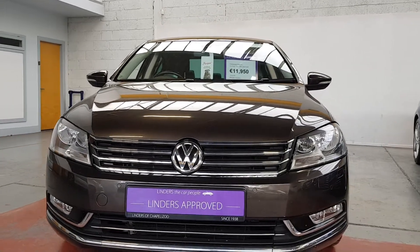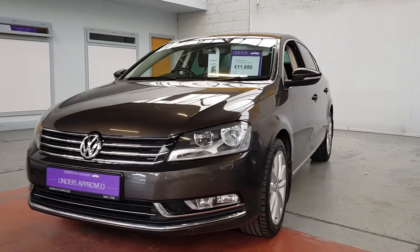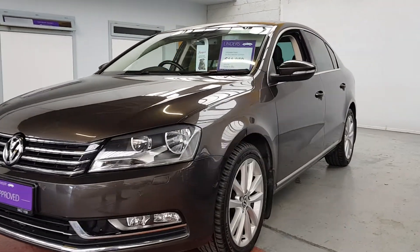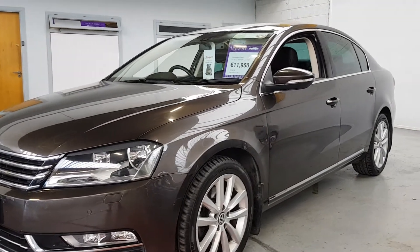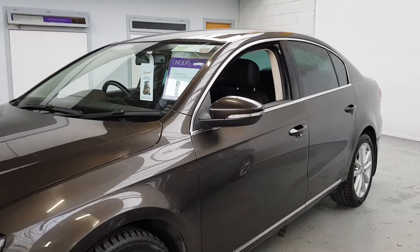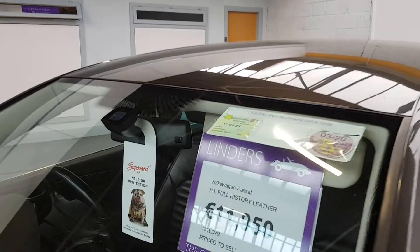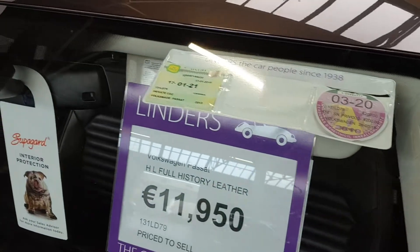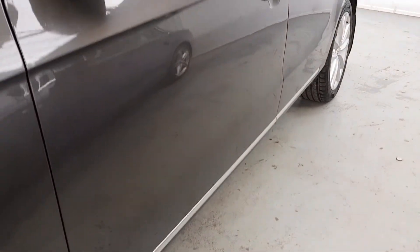Hi folks, Barry here from Linders in Chapel Elizabeth with a video on this absolutely gorgeous Passat. This is a Highline model, it's diesel, and it has been unbelievably well looked after — only 154,000 kilometers on the clock. It's got nine stamps in the service book and they're all from the main dealer as well. A really nice car that drives well, €200 to tax for the year, taxed up until January 2021.